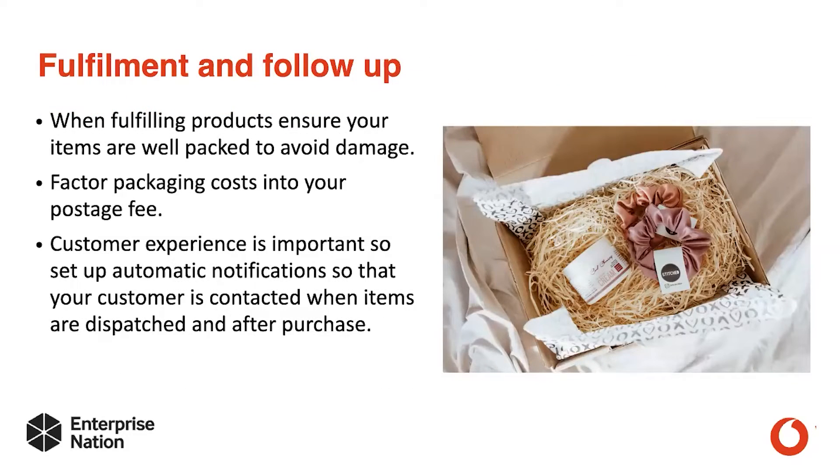Fulfillment and follow-up. When fulfilling products, ensure that your items are well packaged to avoid damage. If you don't use the right packaging and the customer gets the product damaged, you may have to give them a refund and then send the item out again. Factor packaging costs into your postage fee.